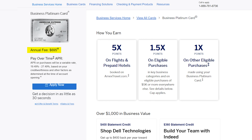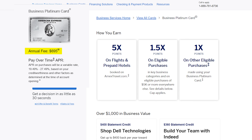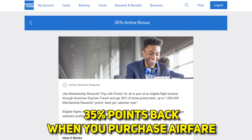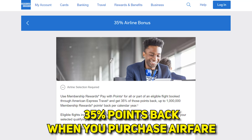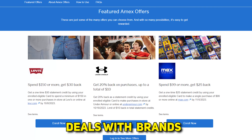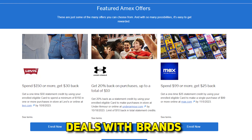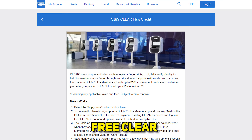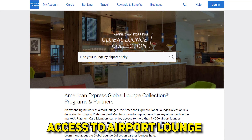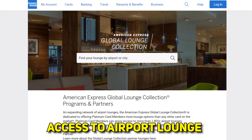This card is a very expensive card — its annual fee is $695, so it's definitely one of the more expensive cards out there. But with that fee comes a lot of premium benefits. Some of those benefits include 35% points back when you use points to buy airfare, a $200 airline fee credit, free TSA Pre-Check or Global Entry, deals with brands like Adobe and Dell for free credits, free CLEAR membership, and access to the Global Lounge Collection — a collection of 1,300+ different airport lounges worldwide.